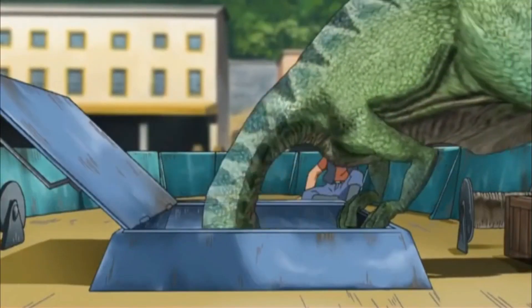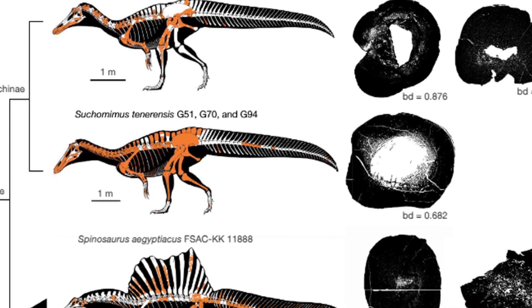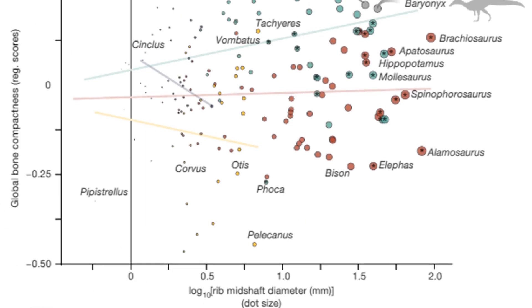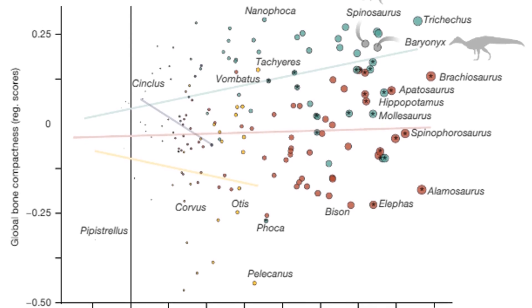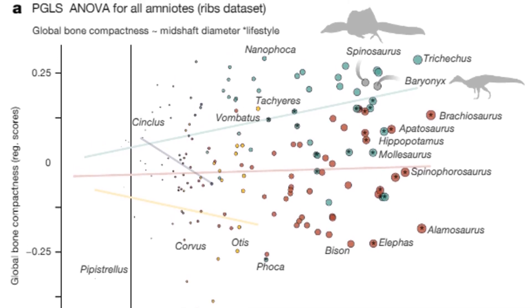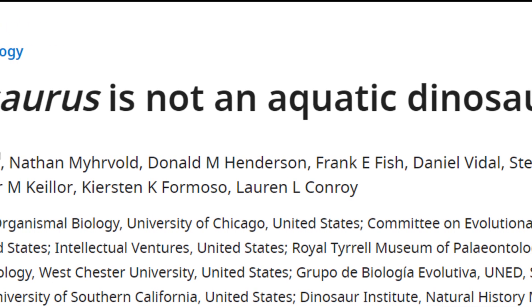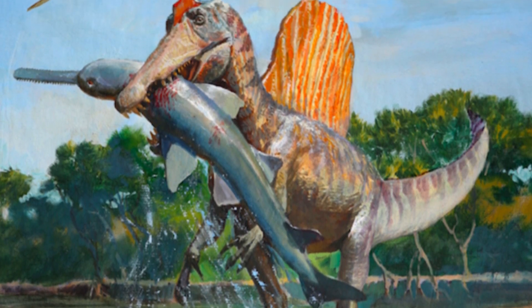You might think this paper is pretty conclusive — that Spinosaurus followed the pursued predator model and swam like a crocodile to catch fish. However, there is a whole other paper quite literally titled 'Spinosaurus is not an aquatic dinosaur.' So yeah, the story is far from over.